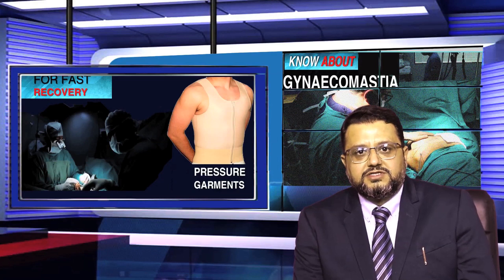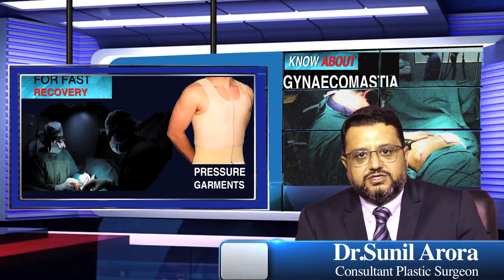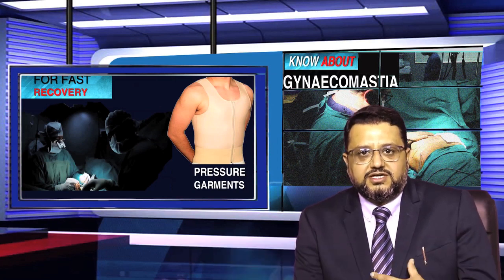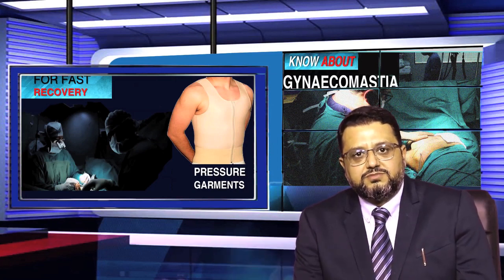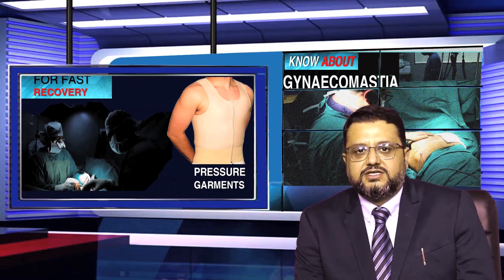One important thing to mention is the use of a pressure garment or corset, which is placed immediately after the surgery and is advised to be worn for 6 months. This helps reduce swelling and ensures that the chest maintains a normal, well-shaped appearance.